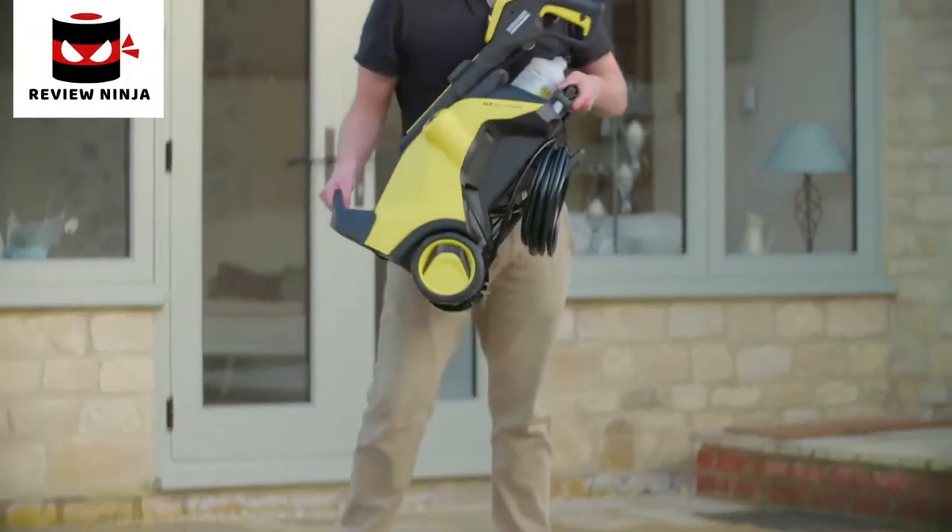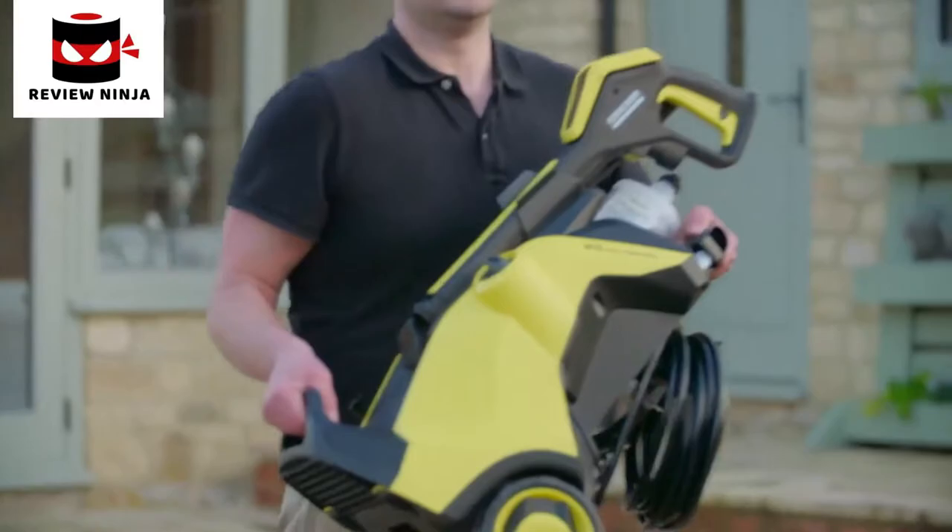Once you've finished, the machine is quick to pack away and the compact design makes it easy to store.